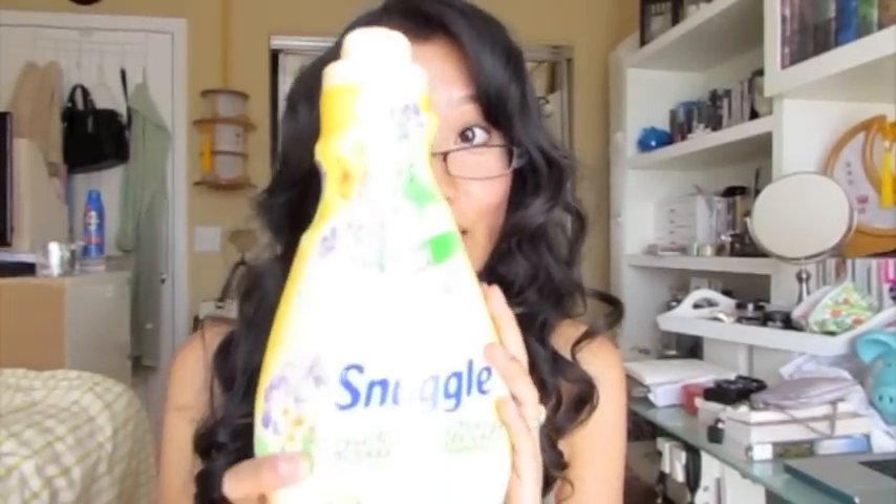The first thing I got is this twin organic sheet set from Target. It's a Global Organic Textile Standard certified set, size twin, in a teal color. I also got some fabric softener.